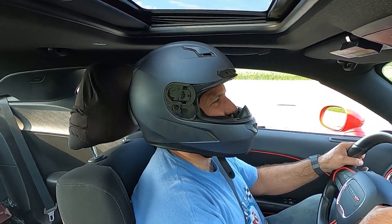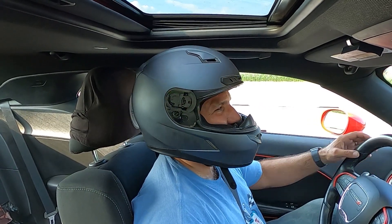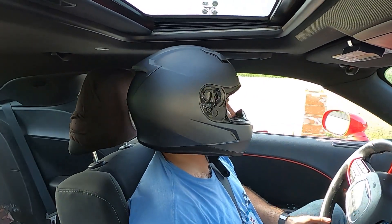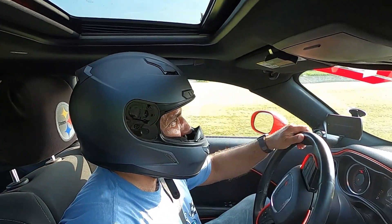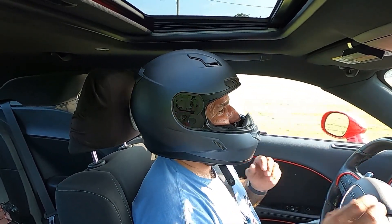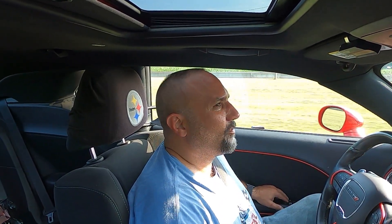We didn't see hide nor hair of that Mustang. I guess he was telling the truth — it must be stock because he's way back there. Felt like a pretty good run. Let's grab the ticket and see what we got. I'm looking in that 12.2 to 12.3 range. It is 94 degrees and I haven't checked the DA yet. We'll do that when we go back to the chair and sit down.